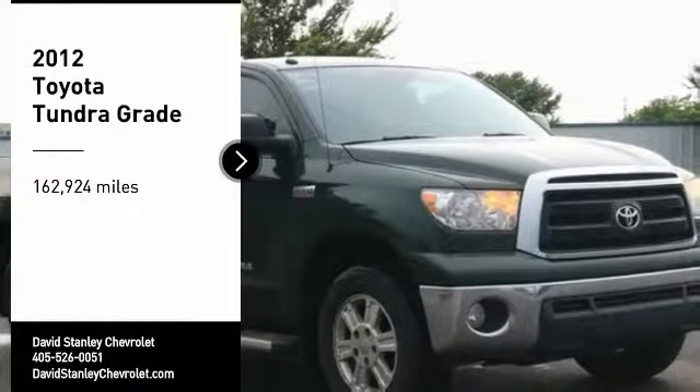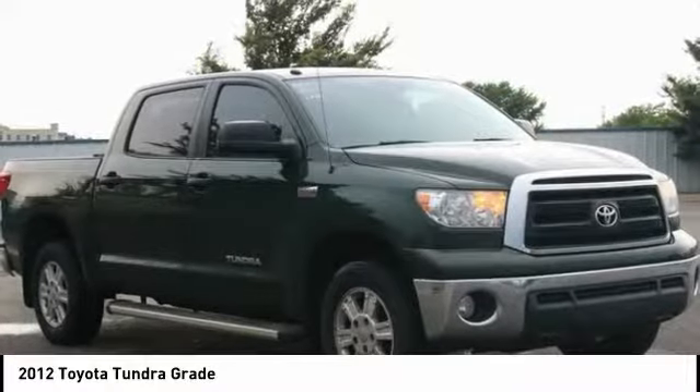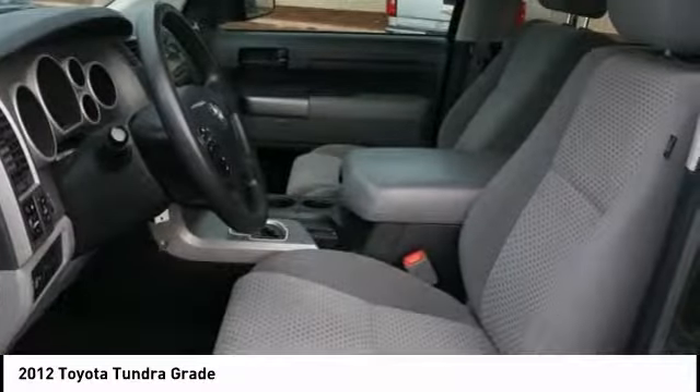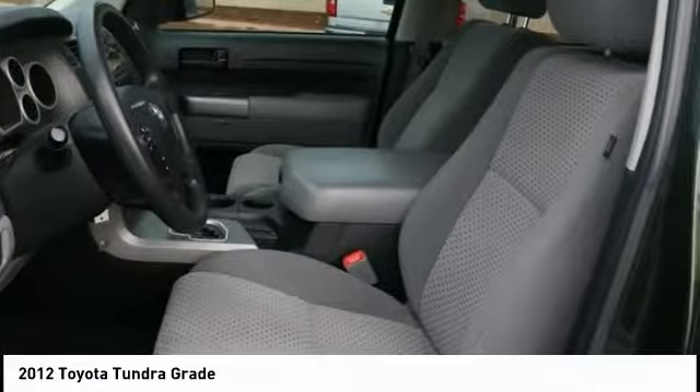Make a great choice today with the 2012 Tundra. Tundra has a number of unique features useful for those using it as a work truck, including extra large door handles, a deck rail system, and an integrated tow hitch.